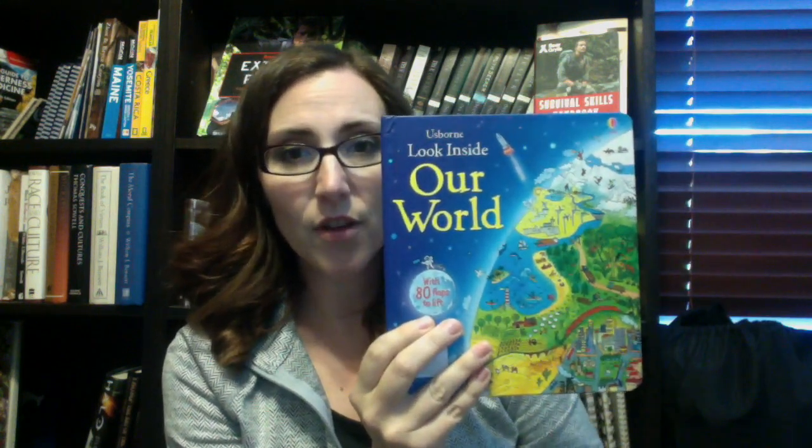The next level is Look Inside Our World, and this one has flaps. It's just a little bit deeper in information than the last one. These are great resources — it's the same places, just more information and a deeper level. That's Look Inside the World.